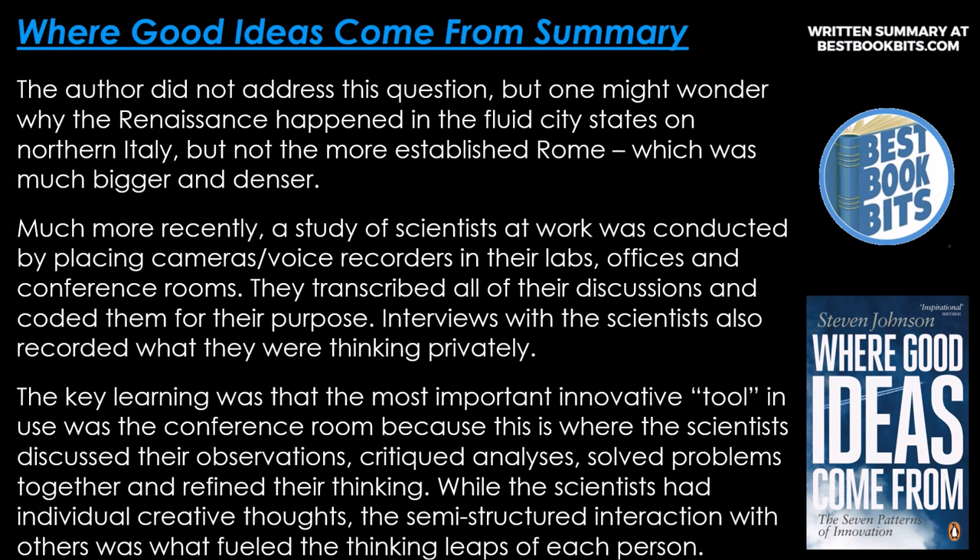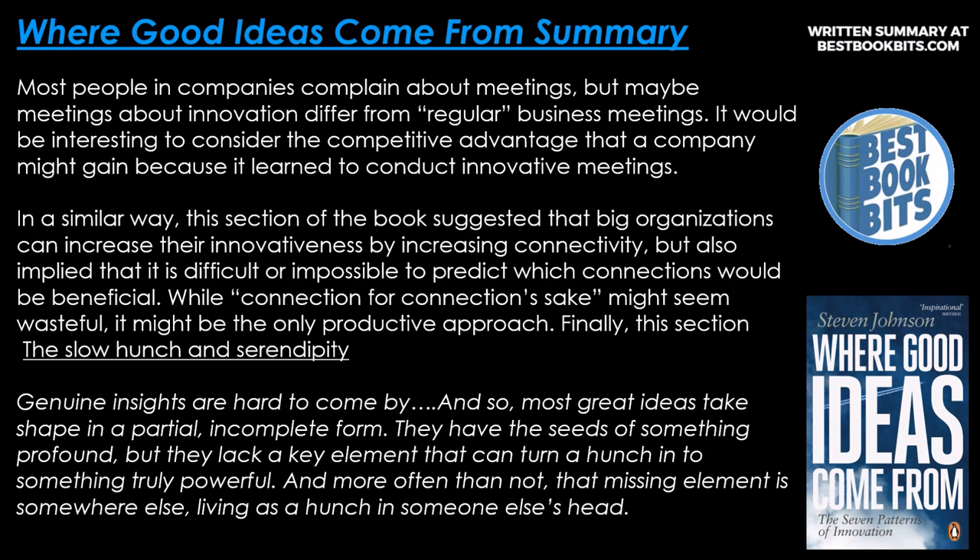A study of scientists at work placed cameras and voice recorders in their labs, offices, and conference rooms, and transcribed all their discussions. The key finding was that the most important innovative tool in use was the conference room, because this is where scientists discussed their observations, critiqued analysis, solved problems together, and refined their thinking. While scientists had individual creative thoughts, the semi-structured interaction with others was what fueled the thinking leaps of each person. Most people in companies complain about meetings, but meetings about innovation may differ from regular business meetings. Big organizations can increase their innovativeness by increasing connectivity, though it is difficult to predict which connections would be beneficial — connection for connection's sake might be the only productive approach.